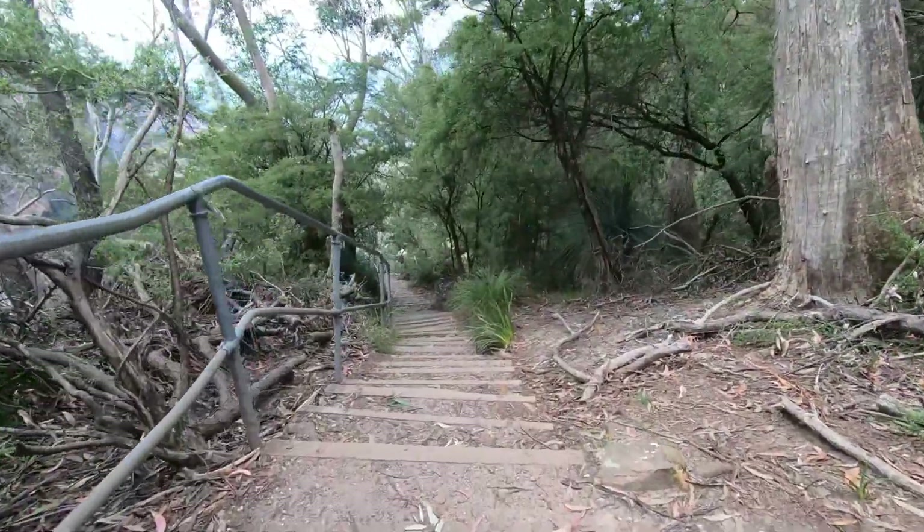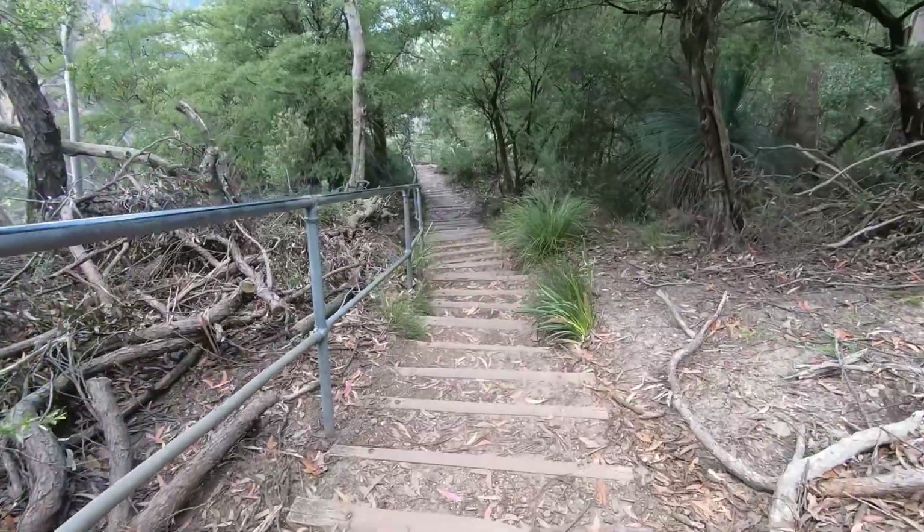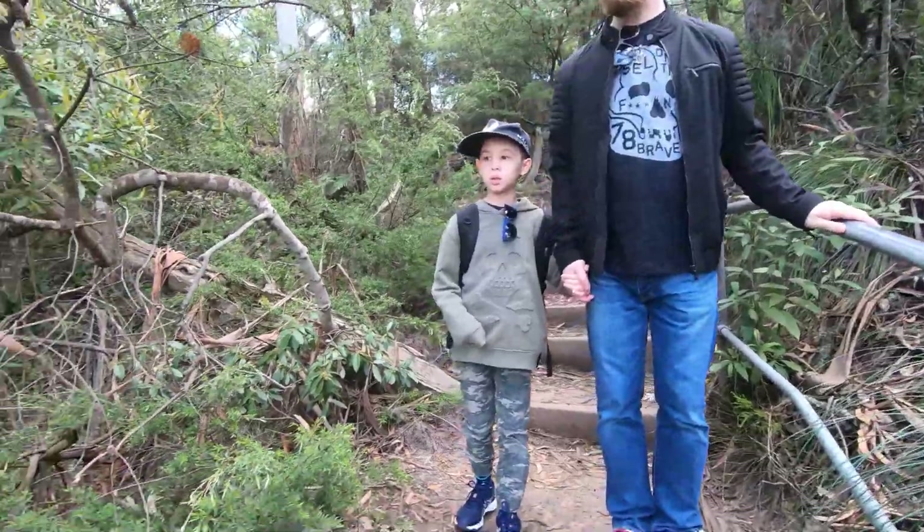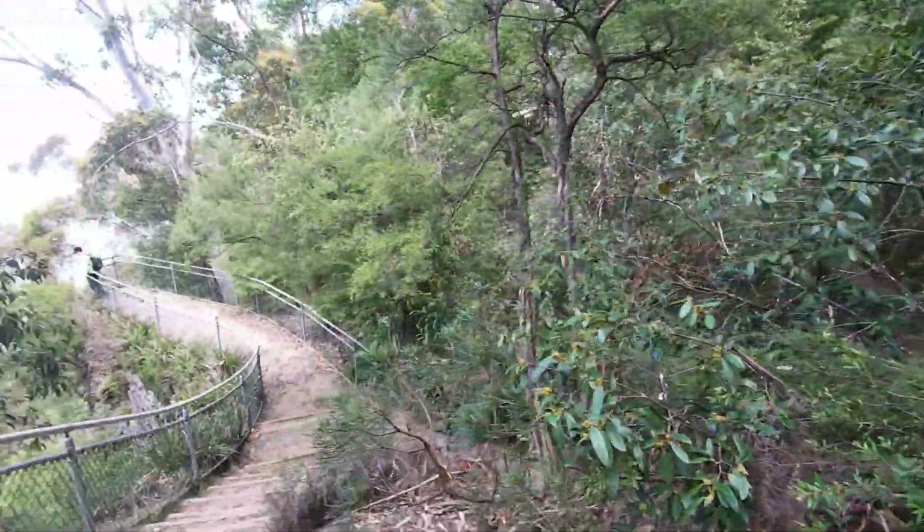We started our descent, and shortly after, we reached the first lookout point — Vannemans Lookout — where you get an excellent view of the Katoomba Falls and the Three Sisters.